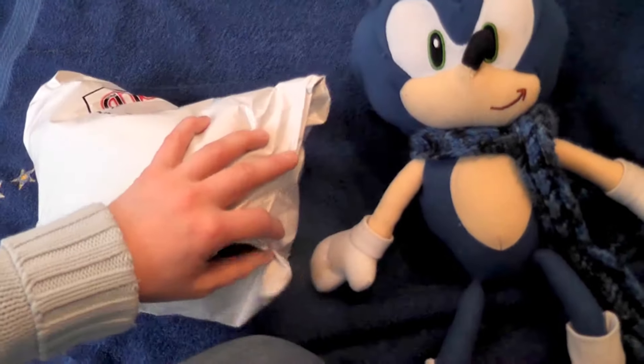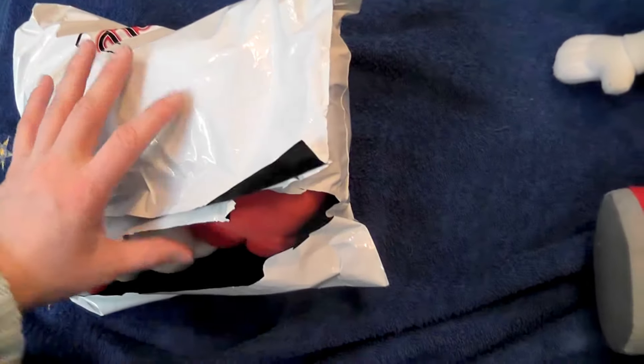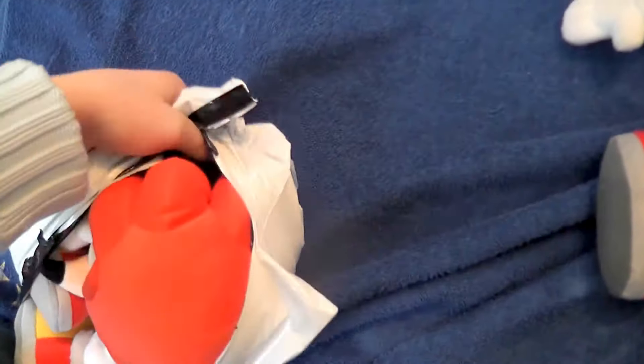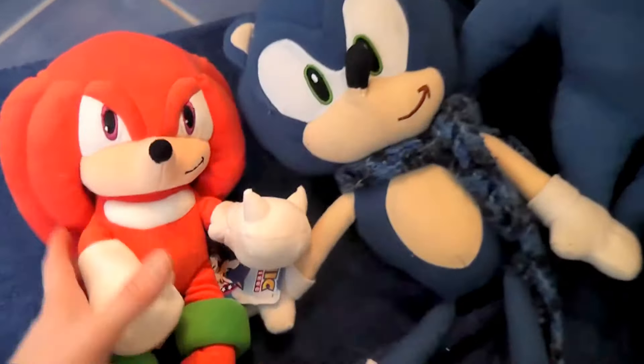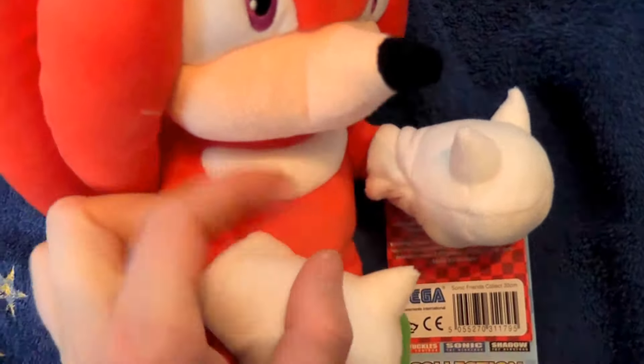I have my scissors - hold on a second. It's quite hard to take him out of the package. Oh man, he looks pretty! Here he is - oh man, he's cute! So red, and it's a little moon-shaped piece. It's very well finished, and it's even harder stuffed than the other one.